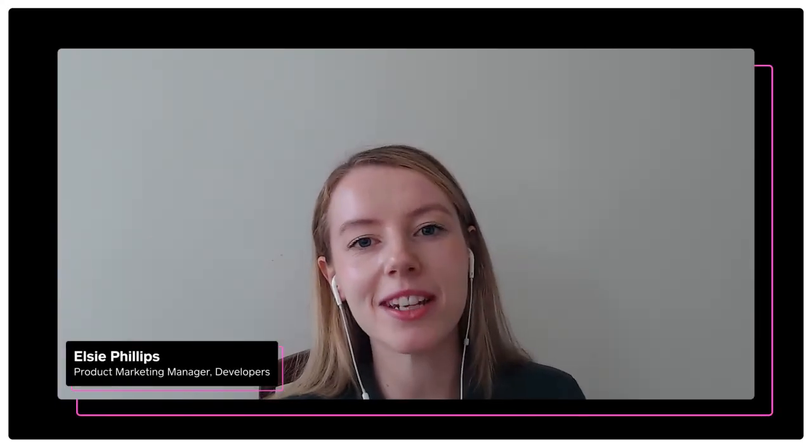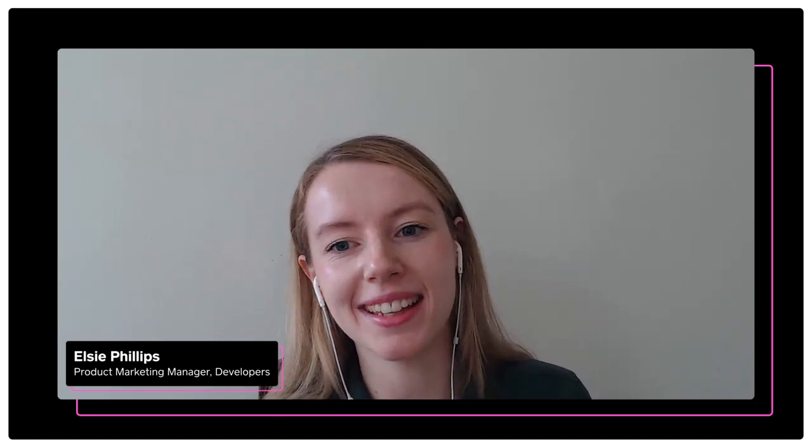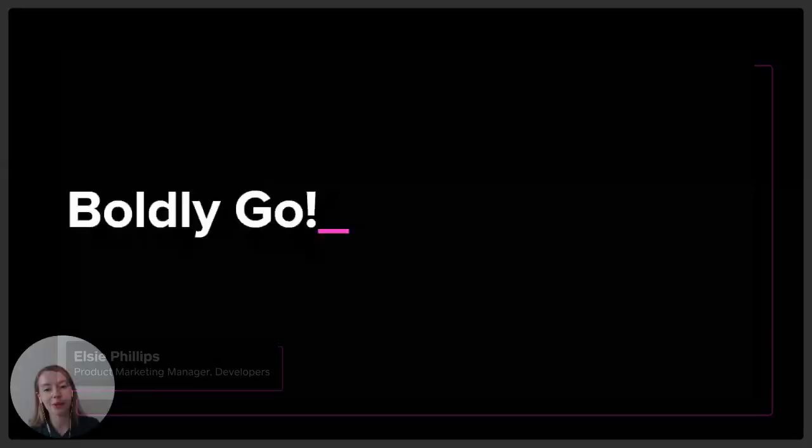Hi, I'm Elsie Phelps. I'm a member of the developer relations team here at Square. We want to thank you for joining us today in the technical track. It's been such a pleasure getting to share with you what we've been working so hard on the last couple of months.